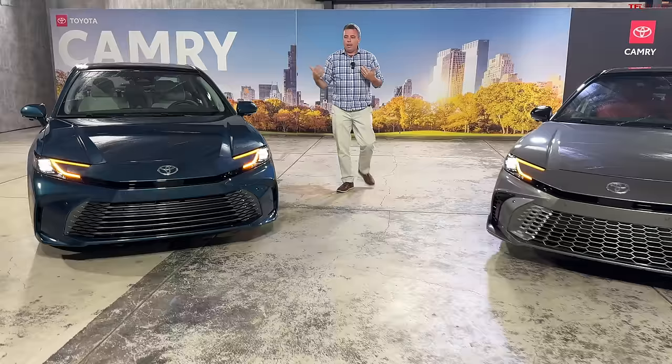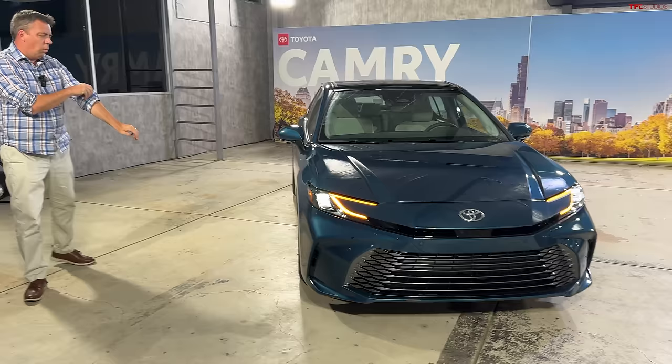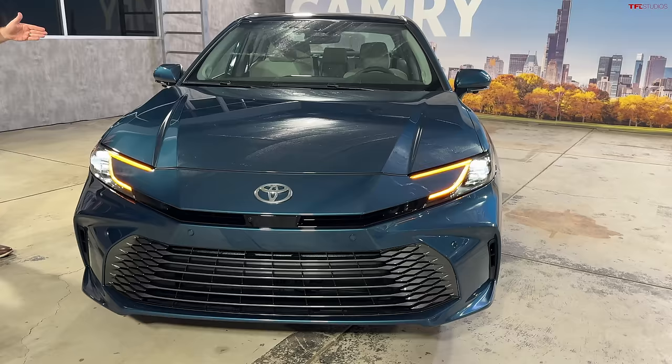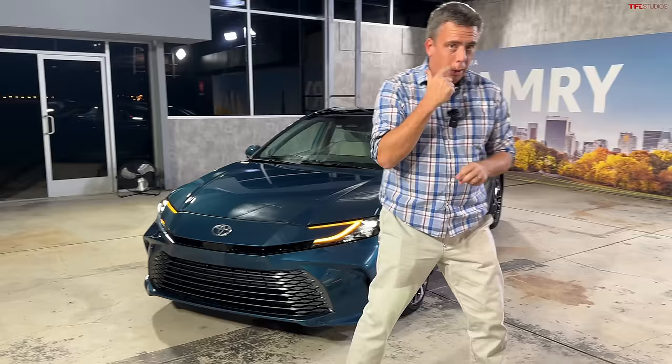You might be saying the world in the U.S. is all about crossovers, SUVs, trucks, big pickups. Well, sedans are also very, very important. For example, Toyota, through 9 months of 2023, sold approximately 217,000 Camrys in the U.S.A. So they sell a lot of them.